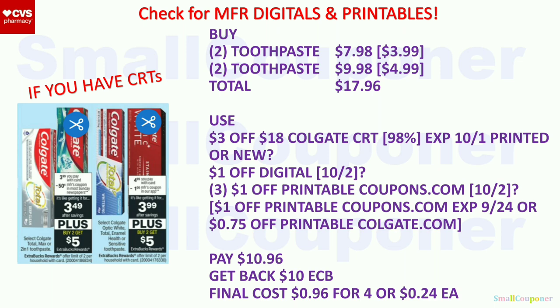For the $1 off digital, we're getting that on the 2nd. I'm assuming we may get $1 off printables from Coupons.com on the 2nd as well — if so, you can use three of those. If not, we have $1 off printables for Colgate from Coupons.com that expired on the 24th. If your stores take manufacturer coupons up to two weeks expired, you can still use these. Or use the $0.75 off printables from Colgate.com. You'll pay $10.96, get back a $10 extra buck. Final cost is $0.96 for four, or $0.24 each.